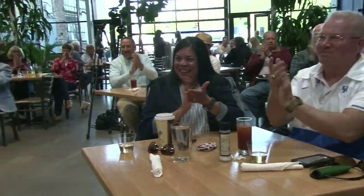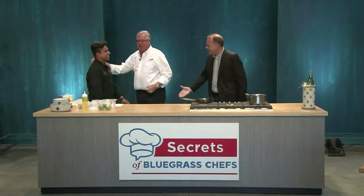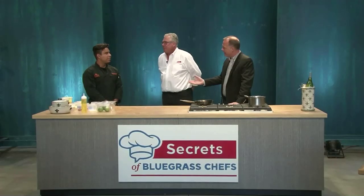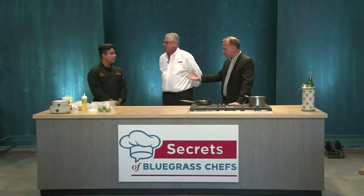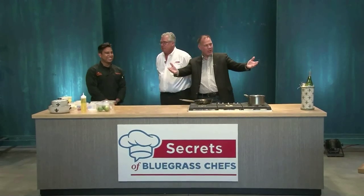Chef Chase Schnatter from Cass, hello Chef, good to see you! Welcome, we're glad you're here. We are happy to have you. We love Cass — what a nice restaurant you have just off of Hurst Barn. These folks are hungry and they're looking forward to your secrets.